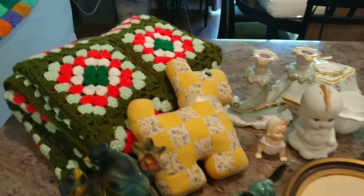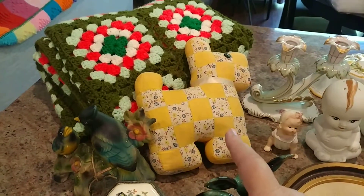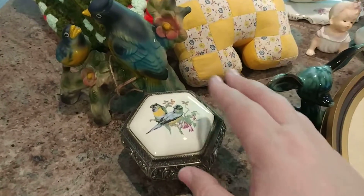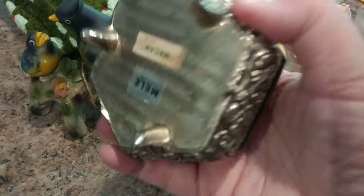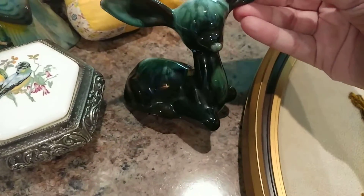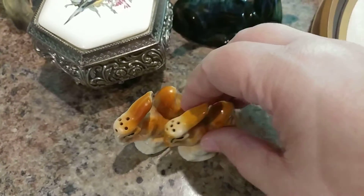These are my items I'm going to have available. I have this lap blanket granny square, this 1940s little stuffed dog. We have some birds, a pretty little bird trinket box — it says Japan. We have some Blue Mountain Pottery, a little deer. I have some little rabbit salt and pepper shakers, just in time for Easter, also Japan.